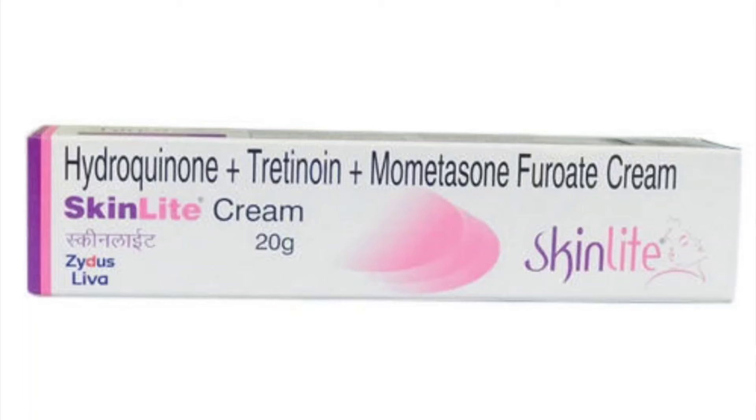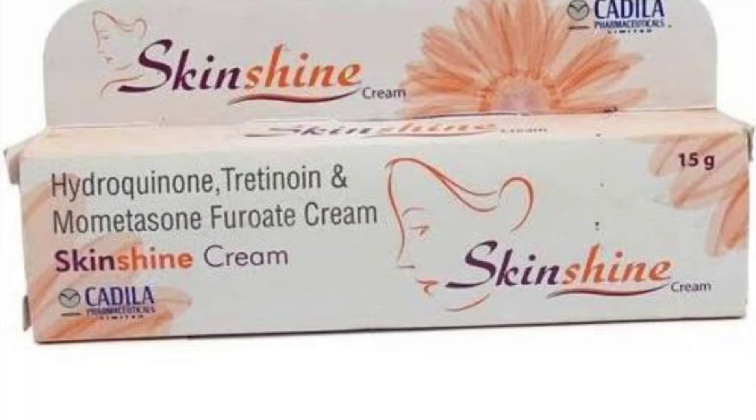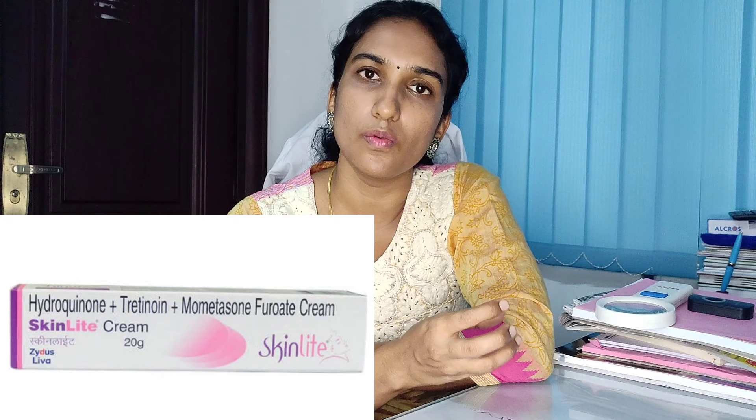In this video, we have creams — skin light, skin shine. We will look at a modified treatment formula. If you look at this formula, it is used for pigmentation and medically for melasma. This formula contains retinoids, which help with skin turnover and reduce melanin.